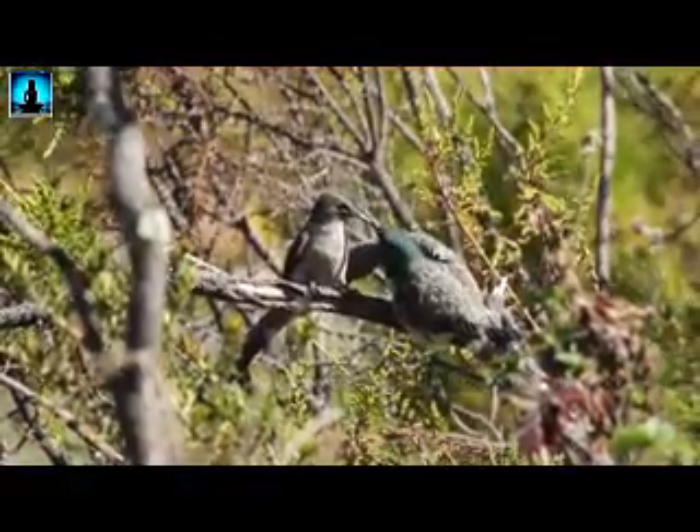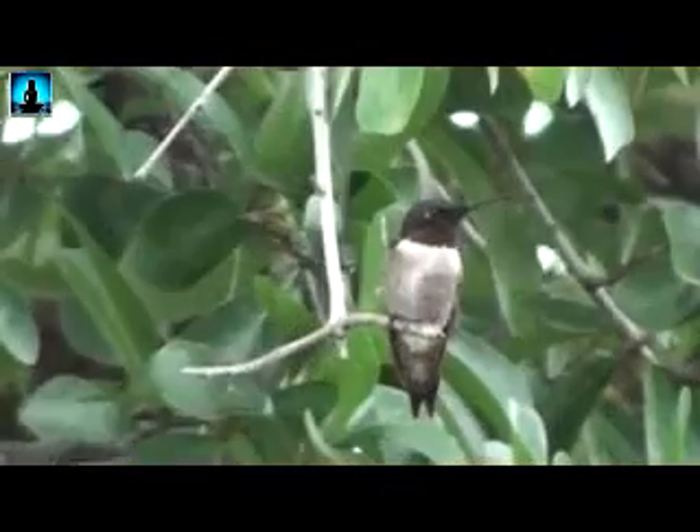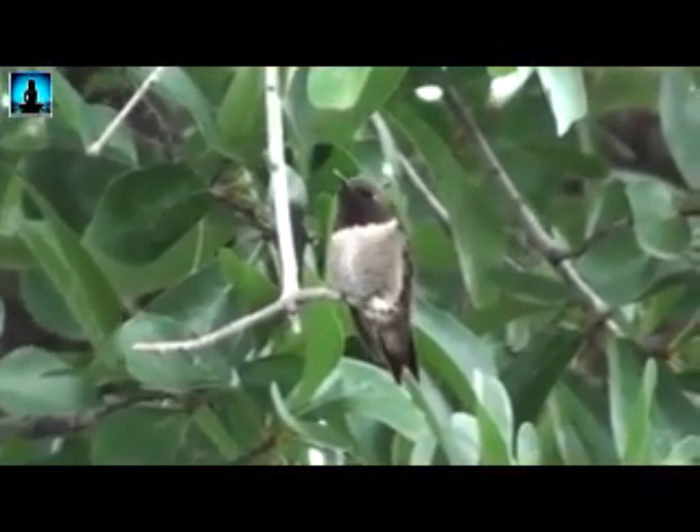A female ruby-throated hummingbird will do this up to three times per year. Although we aren't entirely sure how long they live, the oldest documented ruby-throated hummingbird was a female over 9 years old.